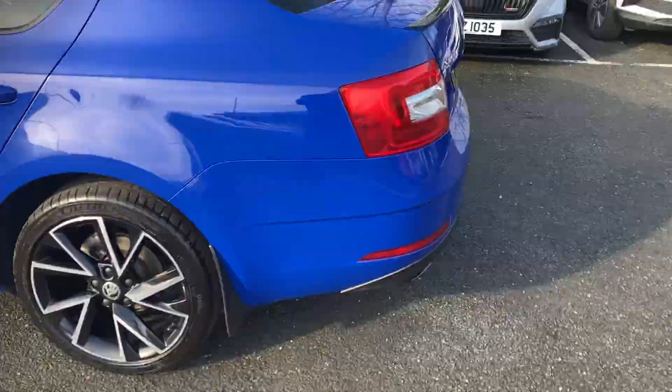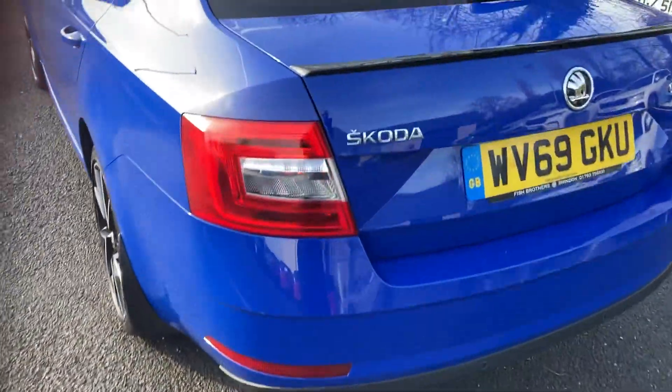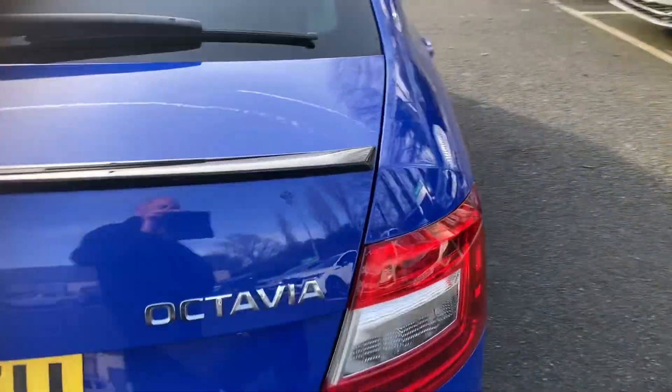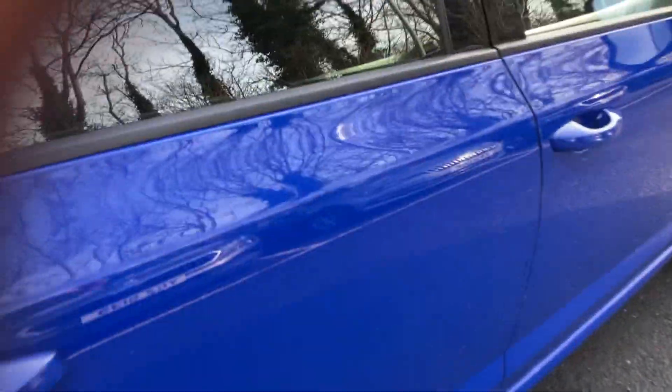It's finished in Energy Blue. At the rear you get this nice wee black lip. On the interior, you'll get your sports seats.